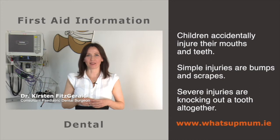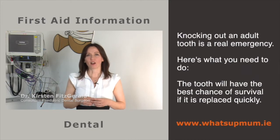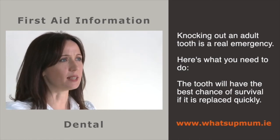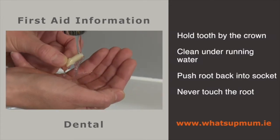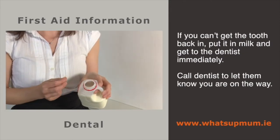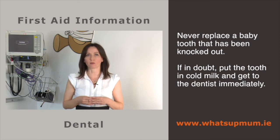Every day children accidentally injure their mouths and teeth. Knocking out an adult tooth is a real emergency. The tooth will have the best chance of survival if it is replaced quickly — ideally within a few minutes. Hold the tooth by the crown, not by the root, clean it under running water and push it back in its socket. Once the tooth is back in place, bite down on some clean fabric and go to the dentist straight away. If you can't get the tooth back in, put it in milk and get to the dentist immediately. Never replace a baby tooth that's been knocked out. If in doubt, put the tooth in cold milk and get to the dentist immediately.